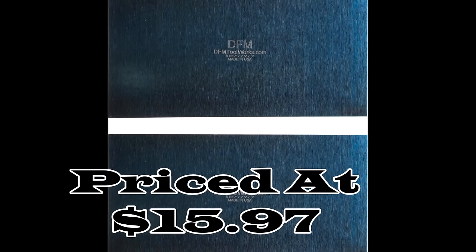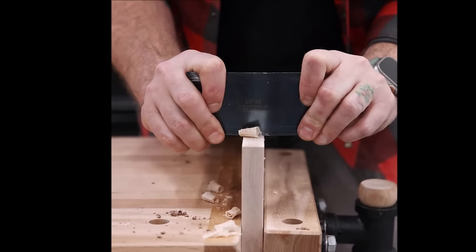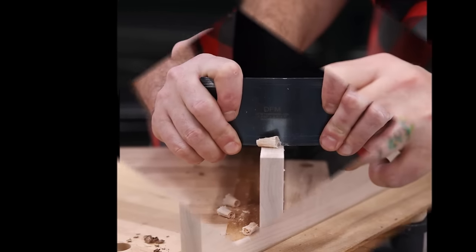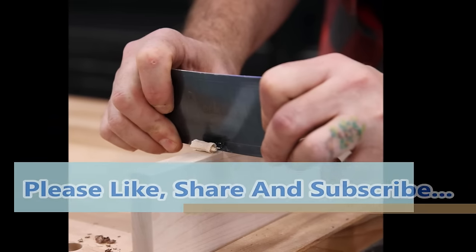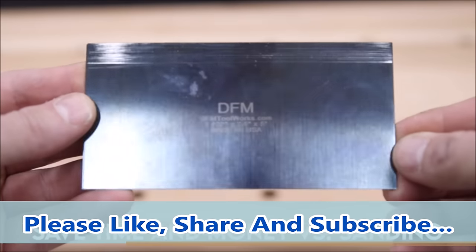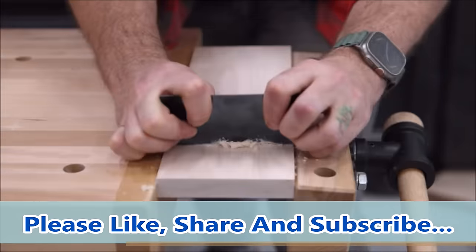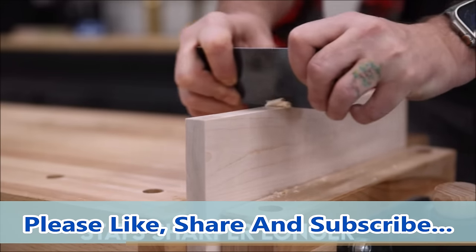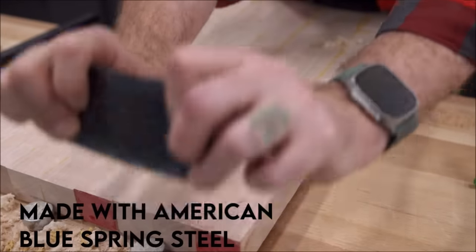Number 16. The Cabinet Scraper Rectangle Sets, priced at $15.97, are precision-crafted tools made in the USA from 0.032-inch (0.81mm) thick American blue spring steel. Featuring high-carbon steel edges with a Rockwell hardness of 50C, they are exceptionally durable, especially for hardwoods. The 5-inch long edges are filed smooth for efficient sharpening and burnishing, enhancing their usability. These sets are an essential addition to any woodworking toolkit, ensuring reliability and longevity while helping you achieve excellent results in your woodworking projects.